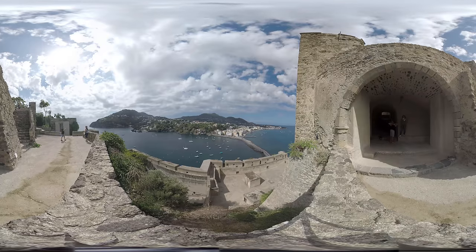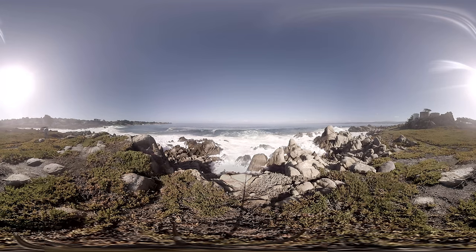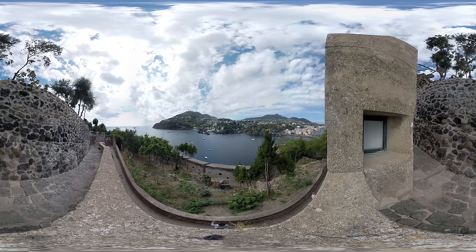Virtual reality is at a tipping point. Now anyone with a smartphone can be transported through VR to just about anywhere — like the reefs of Ischia, an island off the coast of Naples, Italy.